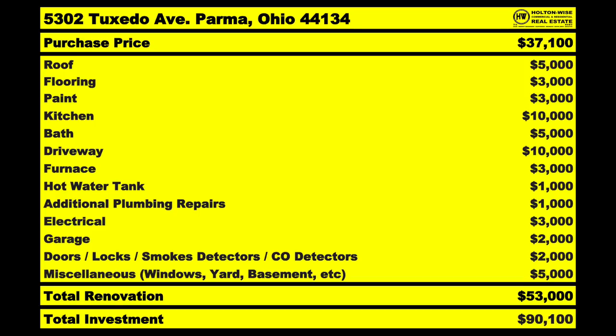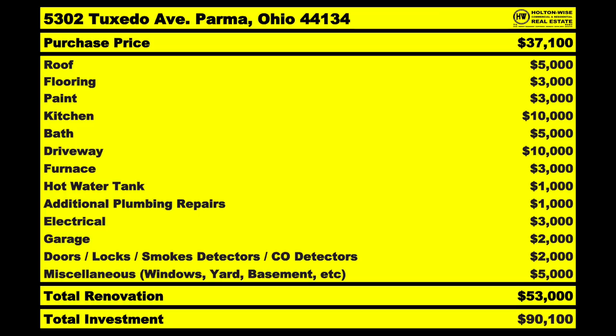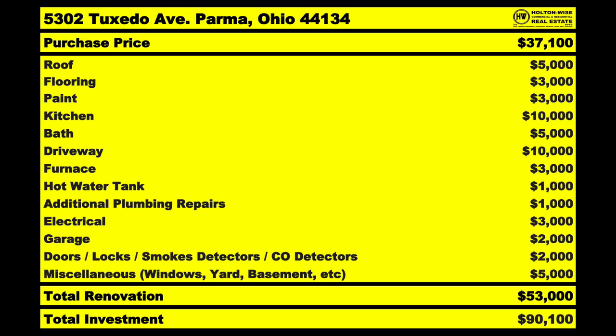Paint — you can't rent that house looking the way it does, so repaint the whole thing — $3,000. These are all-in costs, labor and materials, what Holton Wise would charge to handle 100% of everything. Kitchen — $10,000, totally unsalvageable, and that includes new flooring in the kitchen. We'd have finished hardwoods throughout the entire home and vinyl flooring in the kitchen and bathroom. Bath — completely redo it — $5,000. Driveway — worst case, $10,000. The house was built in the 1950s, so you've got roughly 70-year-old concrete. You might as well replace the whole thing.